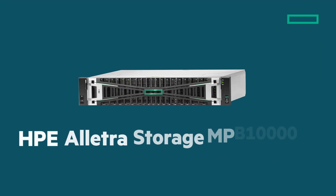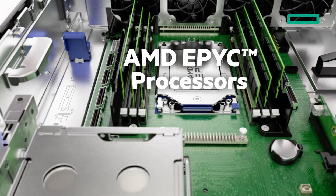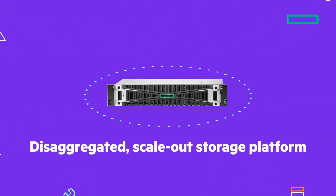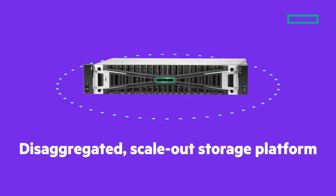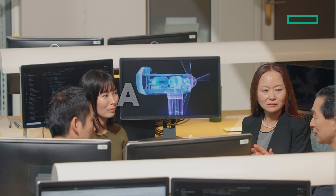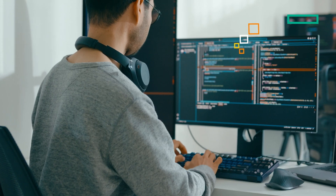Introducing HPE ElectraStorage MPB 10,000, powered by AMD EPYC. It delivers a breakthrough, disaggregated, scale-out storage platform that frees you from legacy infrastructure limitations. With a unified cloud experience, you get always-on, always-fast storage to keep your operations running smoothly.